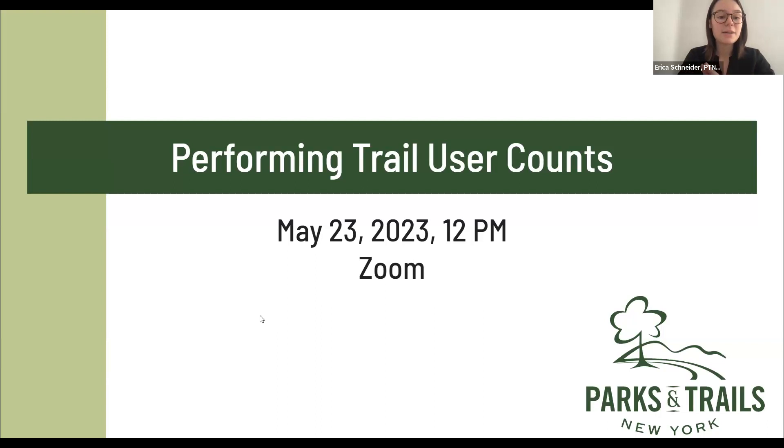We have two different groups of people on the call today. We have some folks from our newest trail towns — Lockport, Newark, and Rome — that are volunteering to count trail users for the first time. And we also have some folks from our Trail Adopter and Ambassador Program. You might know a little bit more about counting trail use, but we're here to give a refresher and update you on a couple of things we've changed since last year.